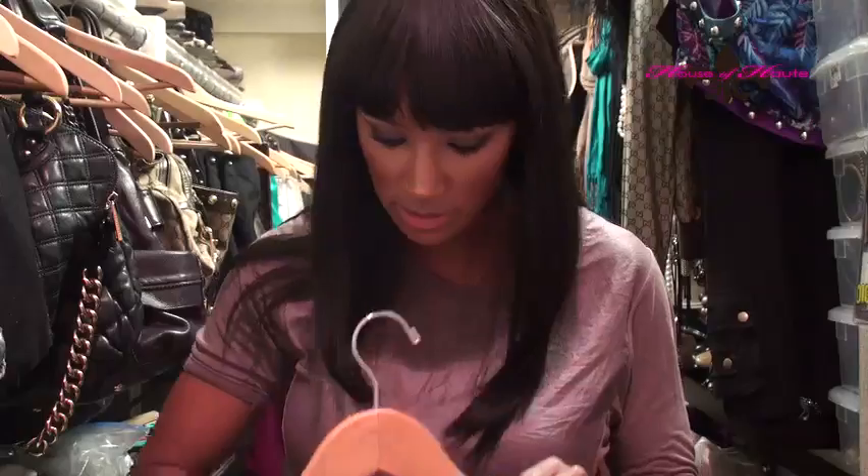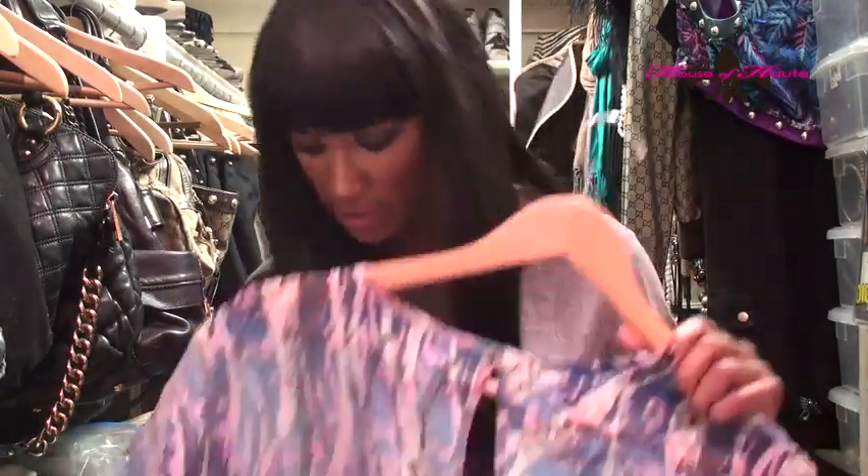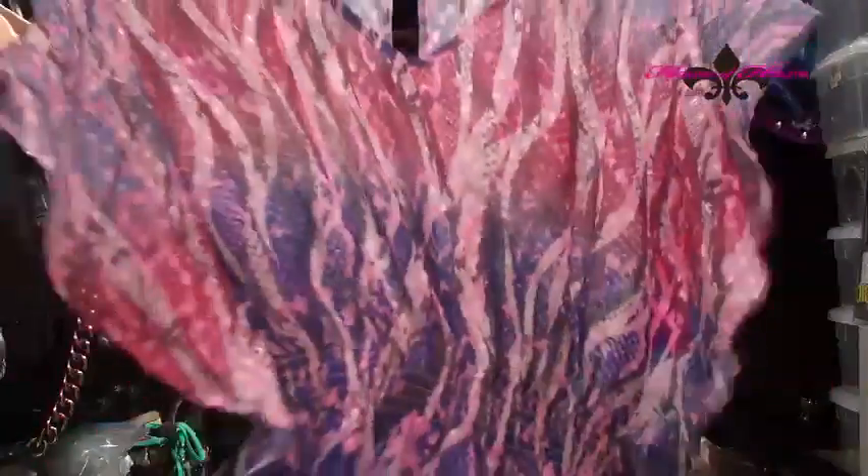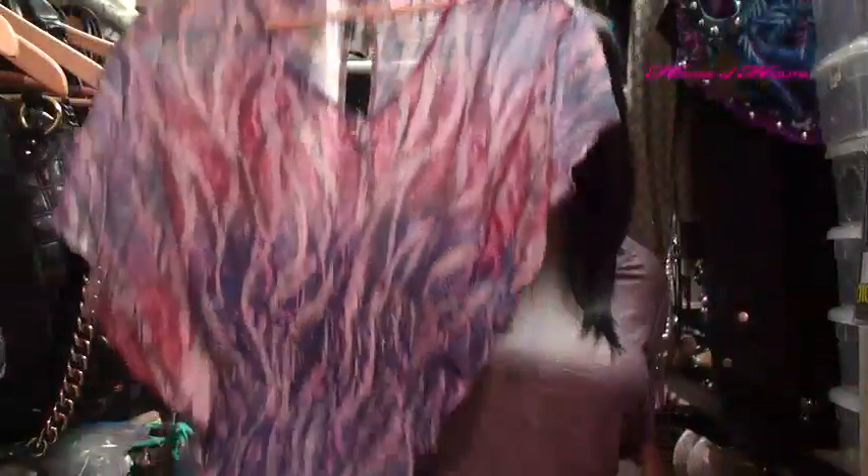This shirt is by Exhilaration, which is Target's brand, and it was $18 — a great buy. It's also a great summer, spring, and early fall piece.